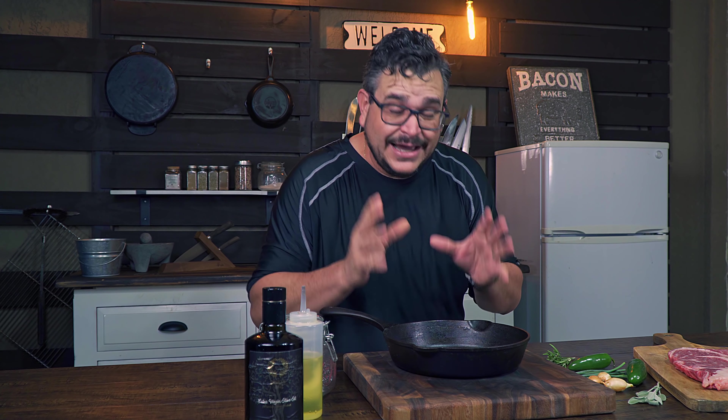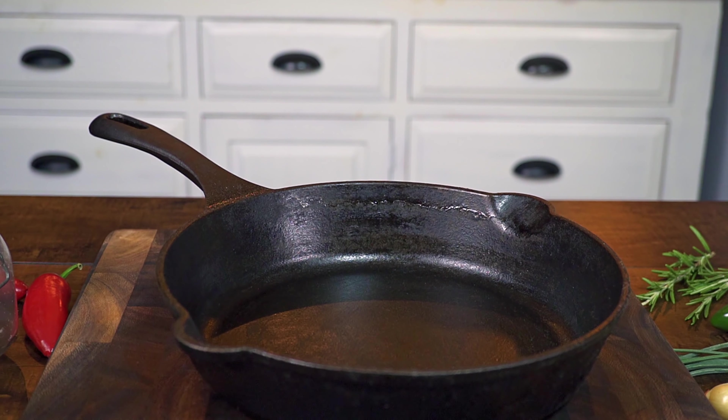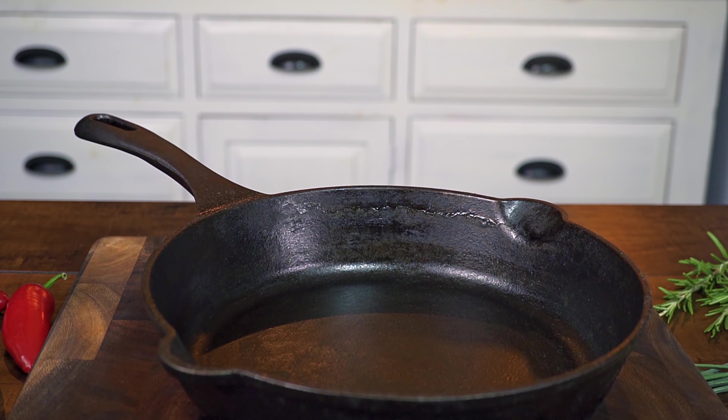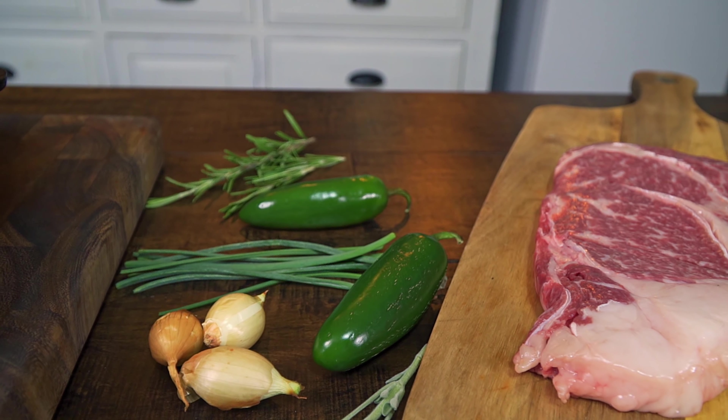Durability. A cast iron skillet is seriously heavy-duty kitchen equipment that will last you forever. They are almost indestructible. Heat retention. Cast iron cookware is unmatched in the heating properties and capacities it has. It gets extremely hot and stays extremely hot for a long time. That is important for many reasons, but especially when we are searing steaks — we need that heat to get that beautiful crispy char.